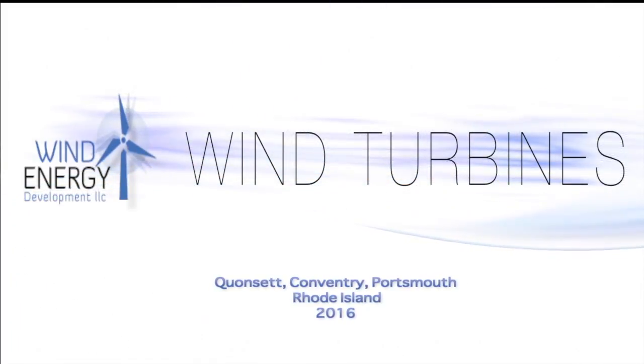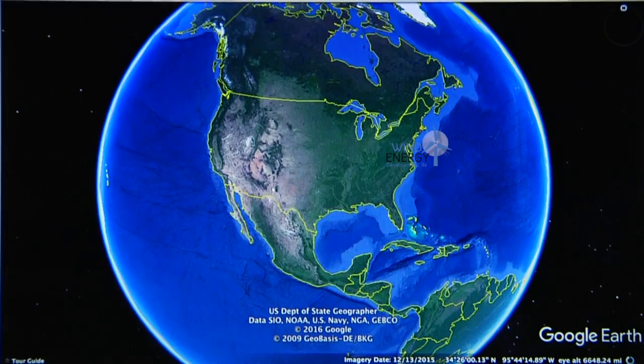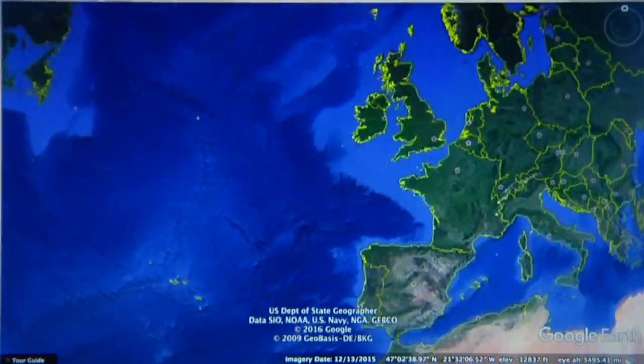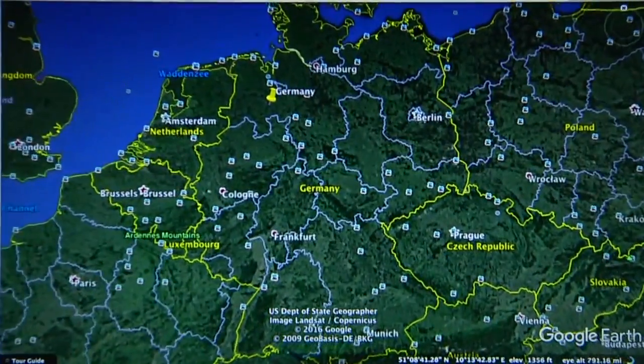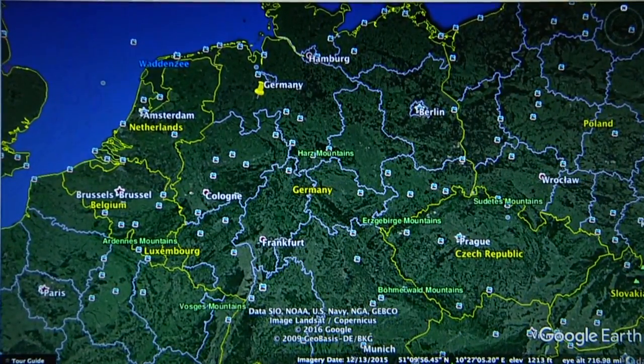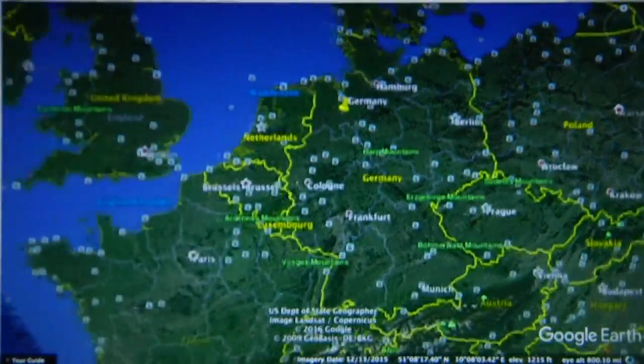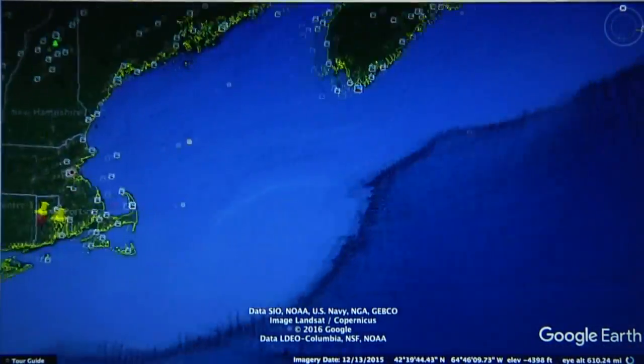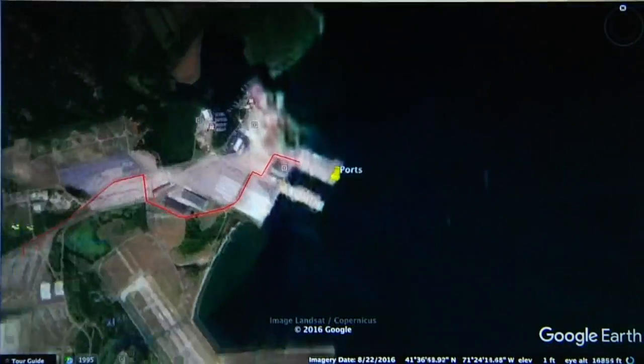Wind Energy Development is a Rhode Island-based company that has been in operation since 2009. It has been an integral part of bringing wind energy to Rhode Island and has big plans to continue to do so for years to come. By doing so, Wind Energy Development can increase energy security, lower carbon emissions, preserve farmland in Rhode Island, and boost local economies.